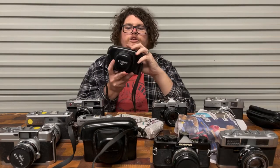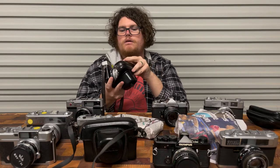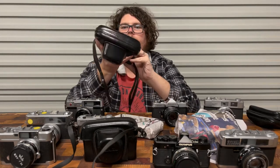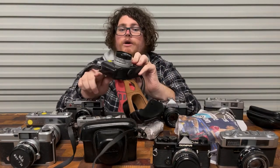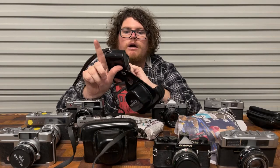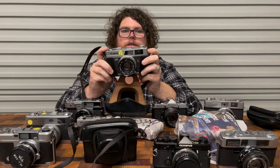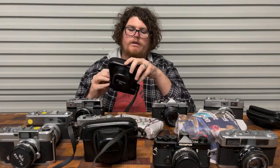And then we've got a Canon QL — wonder if it's f1.7 or f1.9. So 45mm f1.9. These are really good cameras if they work, and it has a film in it which is a good sign, but a lot of these have electronics problems. When they do work, they're definitely worth hanging on to.